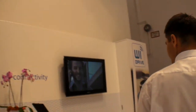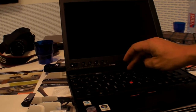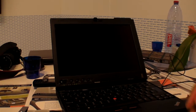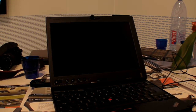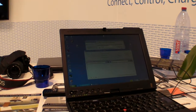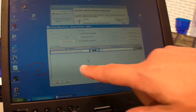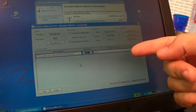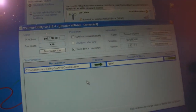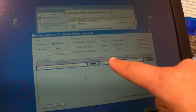One more thing — let me show you the synchronization. So we can simulate that you're at home. This is the software that you provide, the Wi-Drive utility. It comes up automatically — the software senses that Wi-Drive is up and synchronizes the content folders you've set to the Wi-Drive.